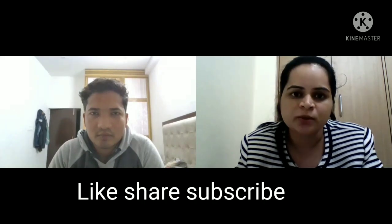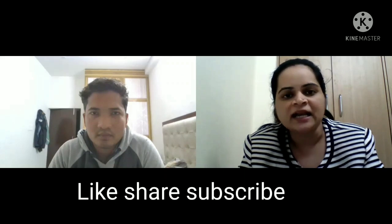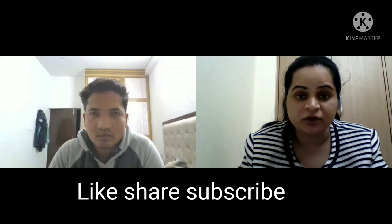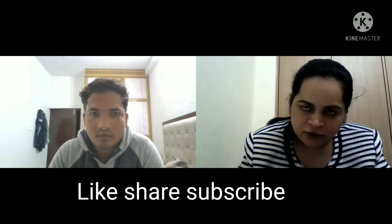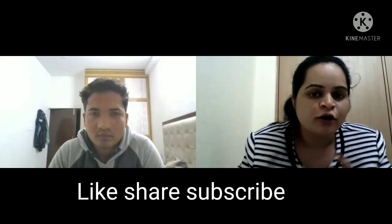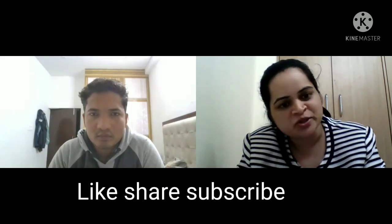So guys, as you saw, this was a mock interview with Shantanu. I would like to thank Shantanu for coming on our channel and giving this mock interview — it will be helpful for all other candidates preparing for Infosys. If you also want to do a mock interview with me, please let me know in the comment section or mail me — I'll share my mail ID in the comments. Practice is very important when preparing for interviews. Thank you for watching, and we'll meet in another video with a new interview experience. Thank you, Shantanu.